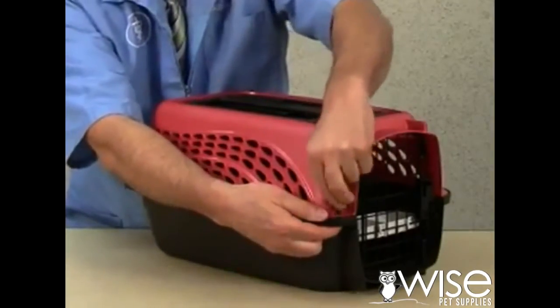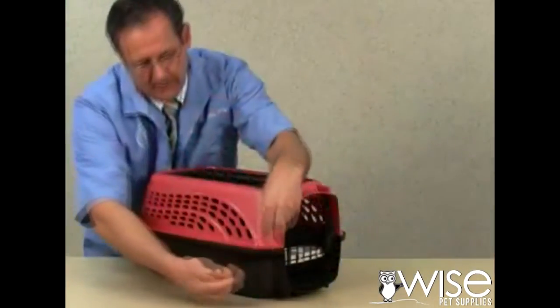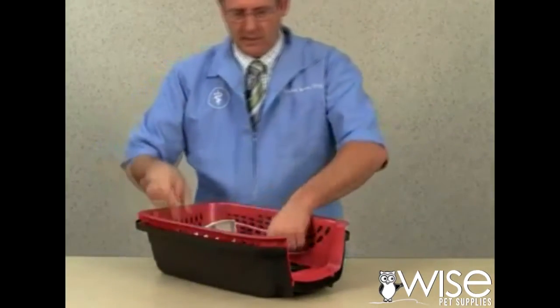It comes off, this comes off, and then this comes apart. Store and invert this, lay this in here.